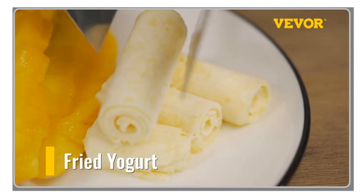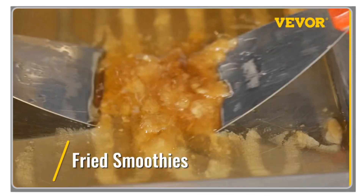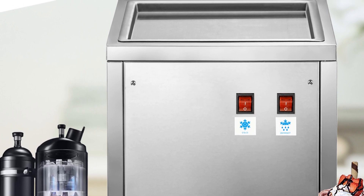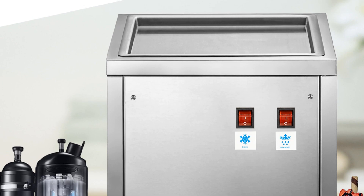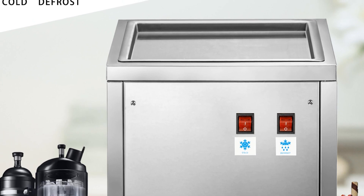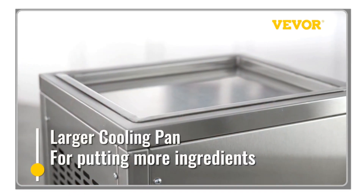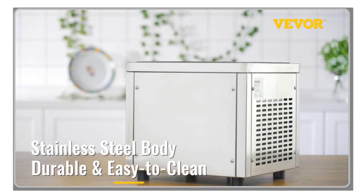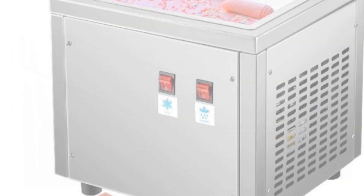The straightforward interface allows for easy and intuitive control, and the cooling and defrost functions can be easily activated with just a press of a button. The machine also features well-designed details, including four rubberized feet for stability, large area air vents to prevent overheating, and two food shovels for convenient serving. The Vever Commercial Fried Ice Cream Roll Machine offers a wide range of applications, from creating soft and hard ice cream rolls to making smoothies, slush, fruit ice, and more.